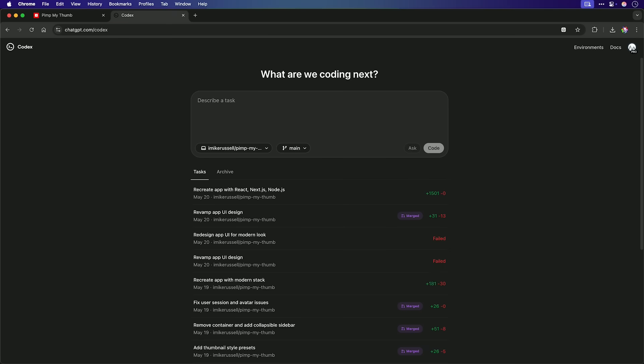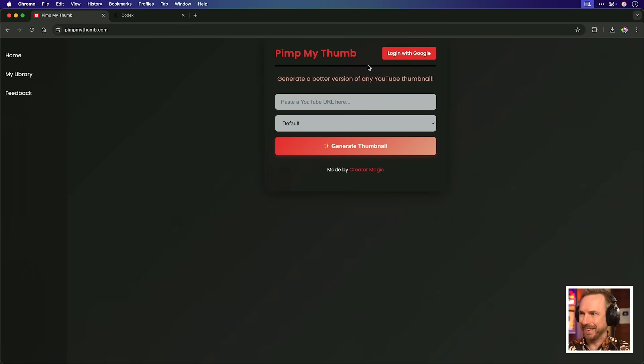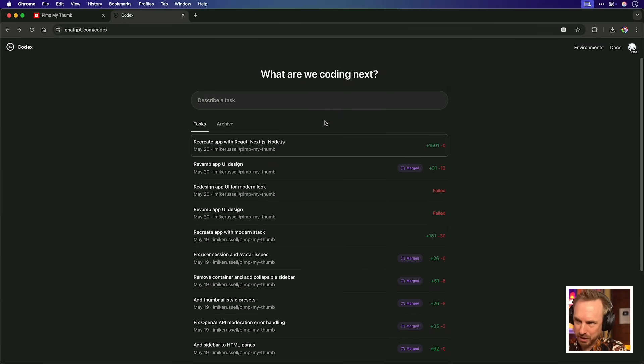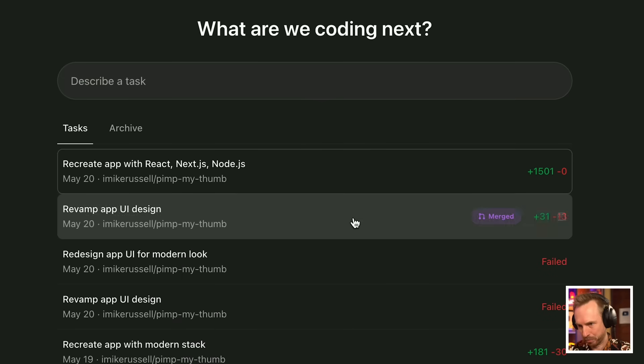That was the headline from Google I/O this week. I was using Codex to code my website, PimpMyThumb, and I asked it to modernize. Well, it didn't really do that much, apart from change the font on it. After a week or so of using Codex, I have to say, I'm a little bit disappointed.